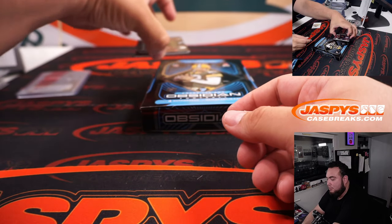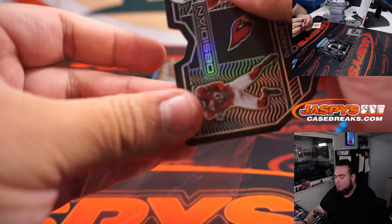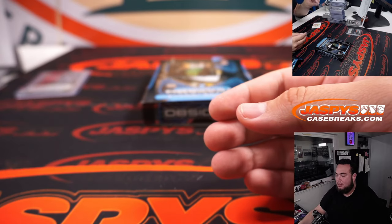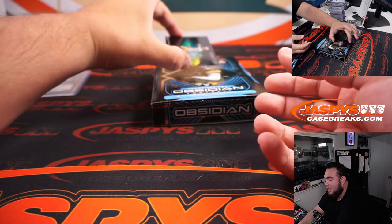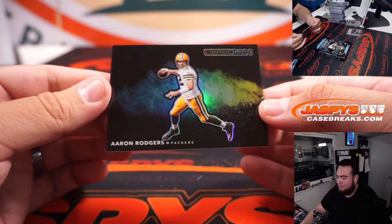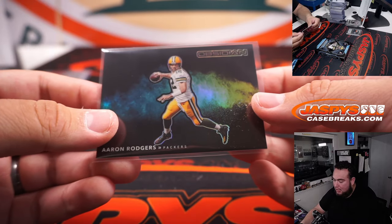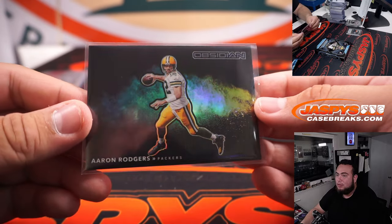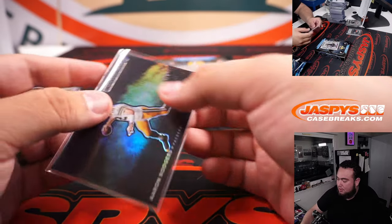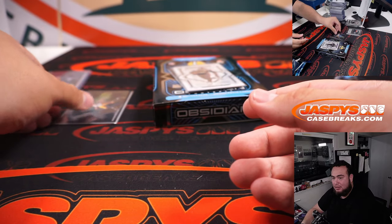Alright guys, here we go — put the card right there so you guys don't see it. We have a DeAndre Hopkins Vitria. Matt, you were really close thinking it might be a D-Hop Color Blast, but it's going to be an Aaron Rodgers Color Blast. Look at that — it looks really really nice.